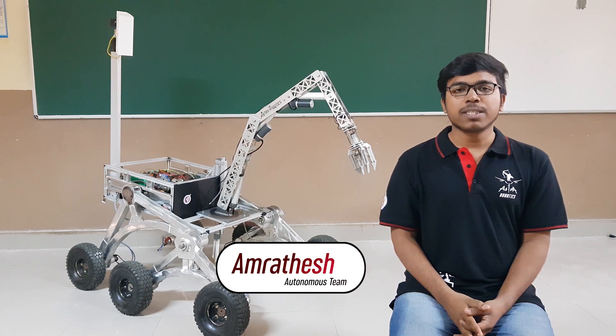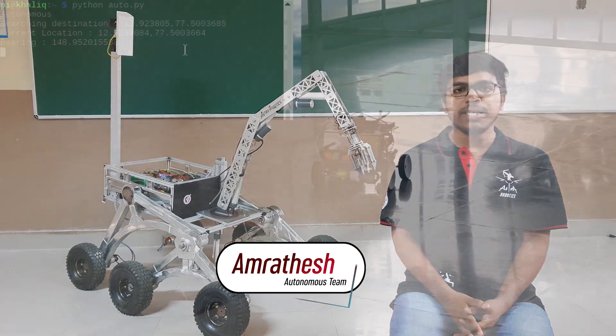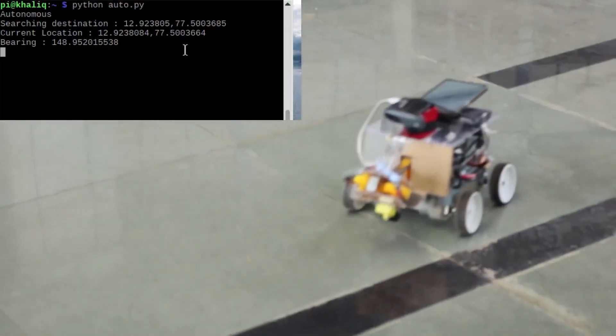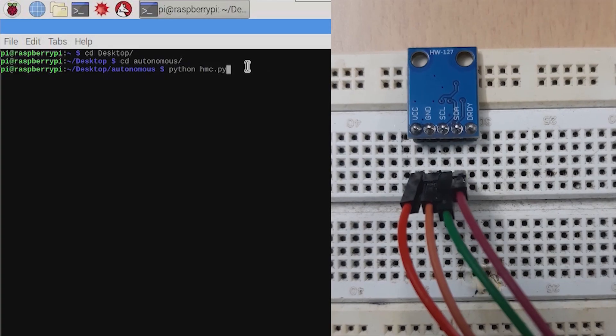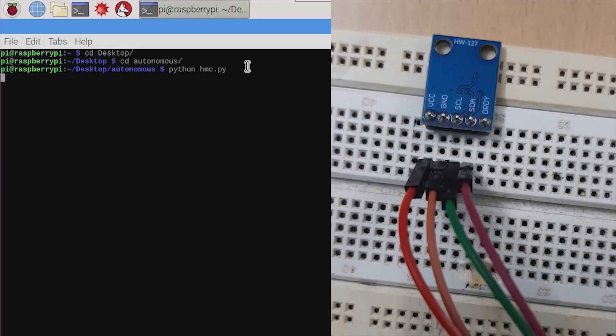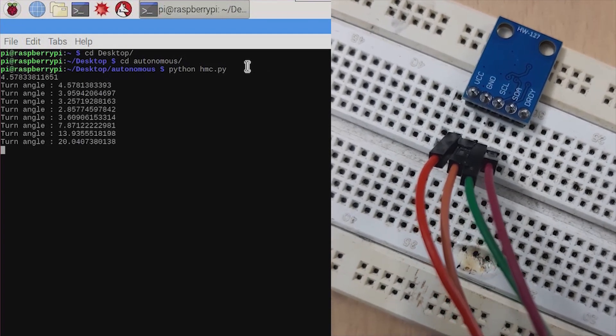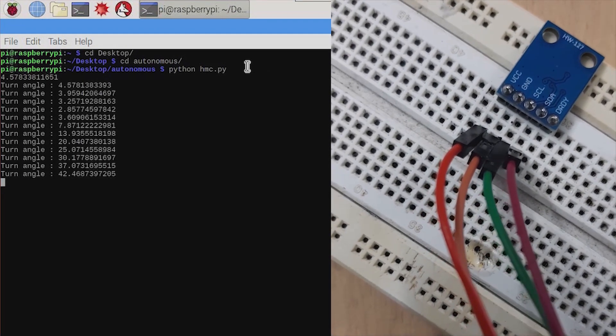The Neo6M GPS sensor mounted on the rover accurately detects the GPS coordinates of the rover, through which we calculate the path towards the destination. The 3-axis magnetometer is also used to measure the angles of turns of the rover. These two in combination steer the rover towards the given destination.